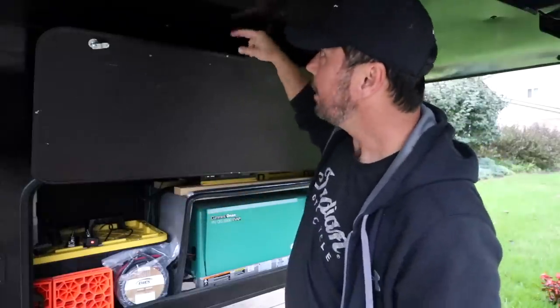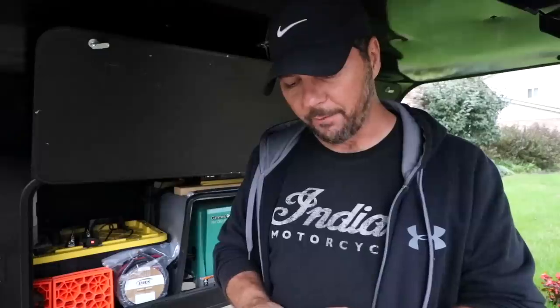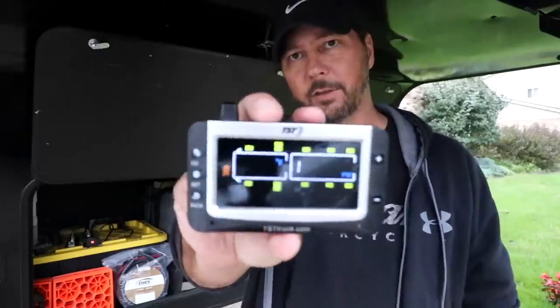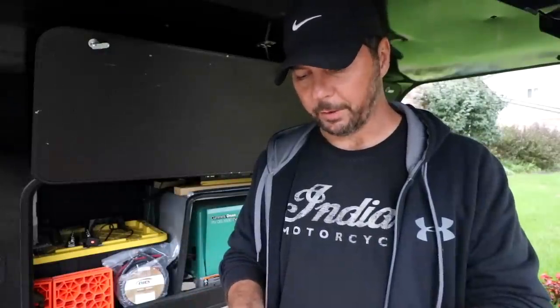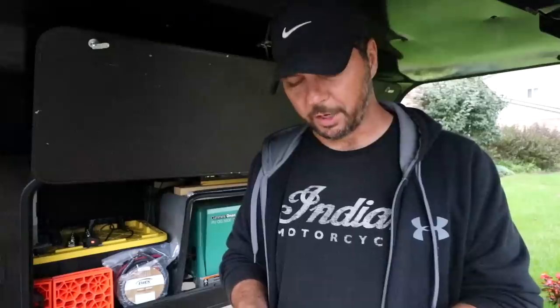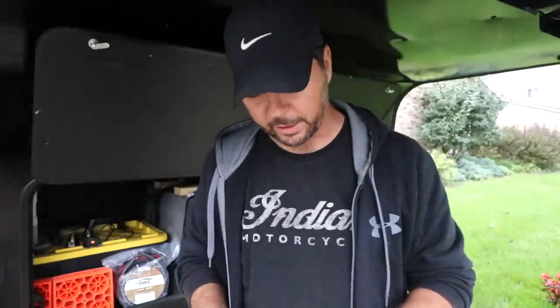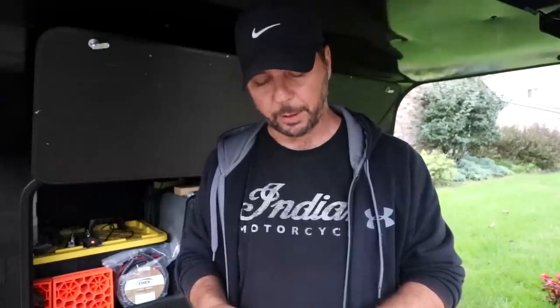Moment of truth — how fast does this thing pick up all the sensors? The EEZ sometimes took five to ten minutes to detect all of them. The TST picked up a truck steer axle tire right away at 62 PSI. It seems to be syncing up faster. I notice the low pressure indicator looks the same as what you'd see in a vehicle. The EEZ just beeped and said low pressure — this display is more intuitive.